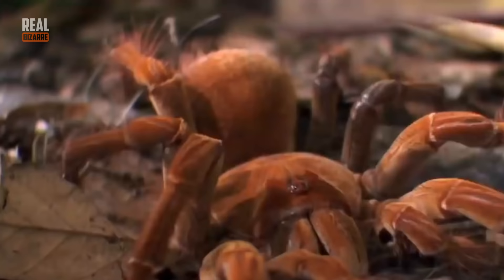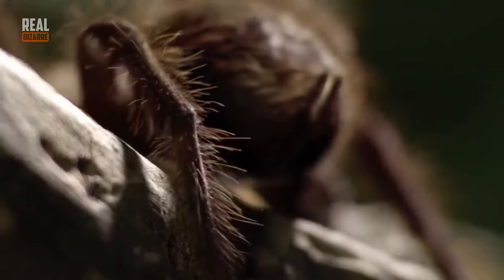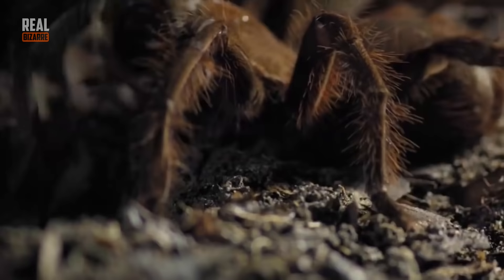Theraphosa blondi — officially the world's largest kind of spider. It's a bird eater, and most arachnologists agree that those are the biggest in the world. Usually Theraphosa blondi are reddish brown with lots of red little hair on their paws. The world's largest spider typically dwells in Venezuela, Suriname, and Brazil. They are usually 3 to 4 inches long and their leg span is about 11 inches.